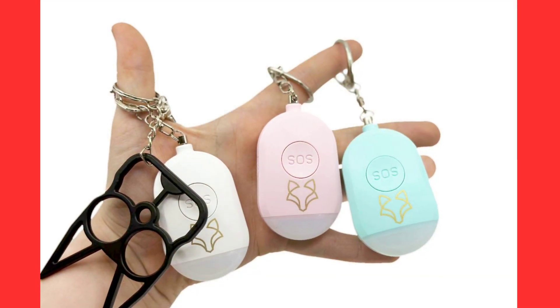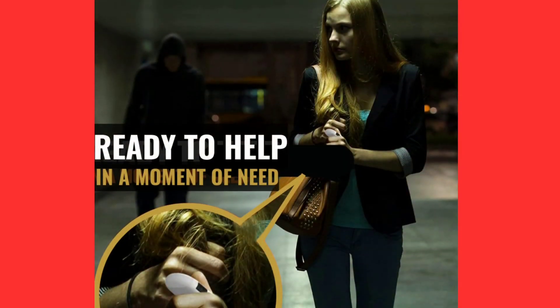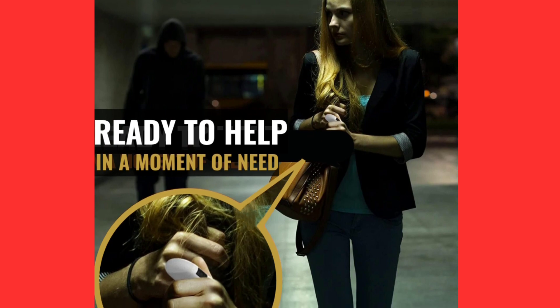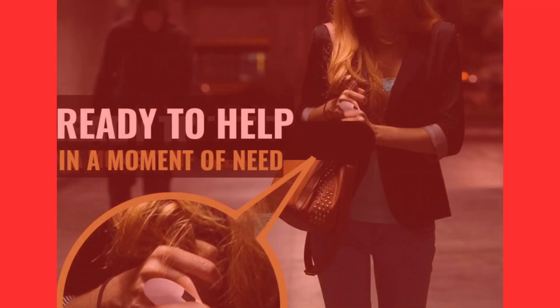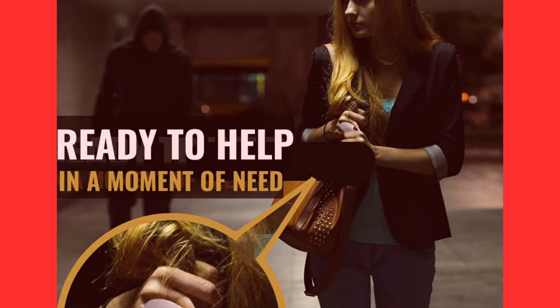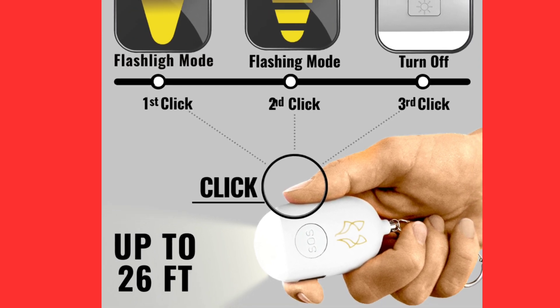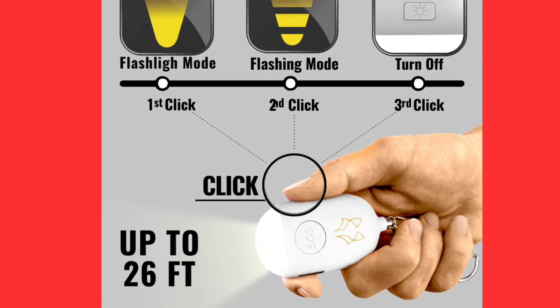Now, let's explore the powerful features of the Foxy Alarm. This device offers various personal protection options to keep you safe in different situations. First, we have the high-intensity sound alarm. With a simple touch of a button, the Foxy Alarm emits a piercing sound, grabbing the attention of people around you and potentially scaring off an attacker.